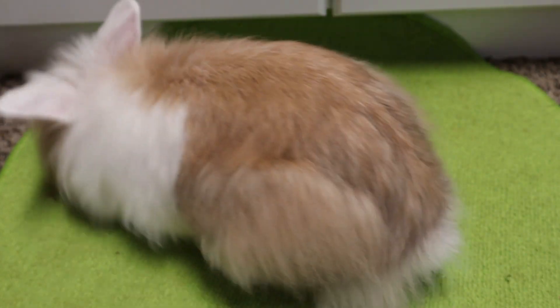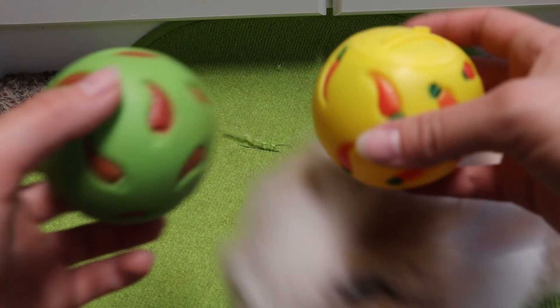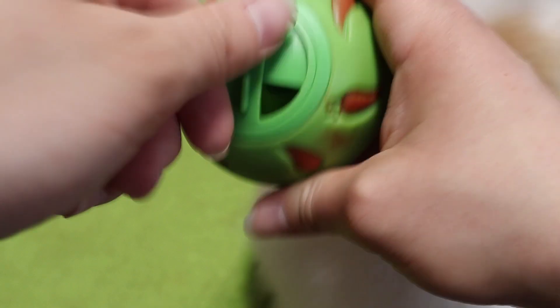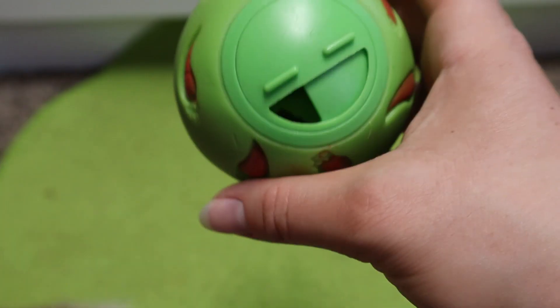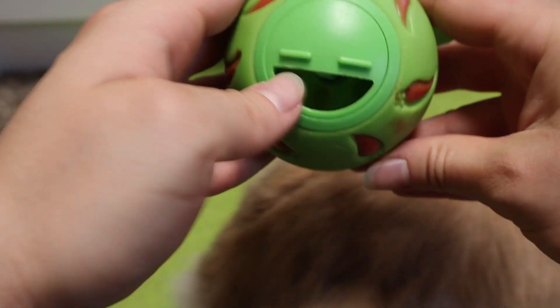And then probably my favorite toy out of all the toys, because it is the most engaging and keeps them occupied the longest — and that is these balls here. I give these to them every day; I put their daily pellets in here. You just put treats in there, and you can turn this to different opening sizes. The smaller the opening, the less treats will come out. You can make it as big or small as you want — it only goes halfway.